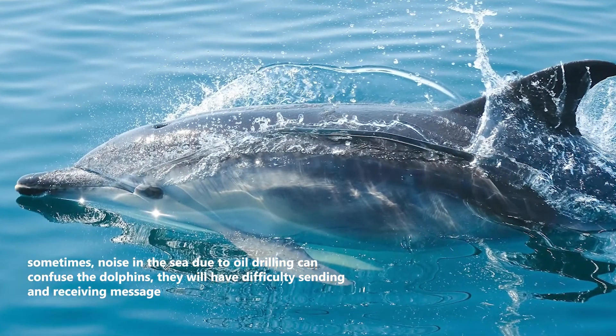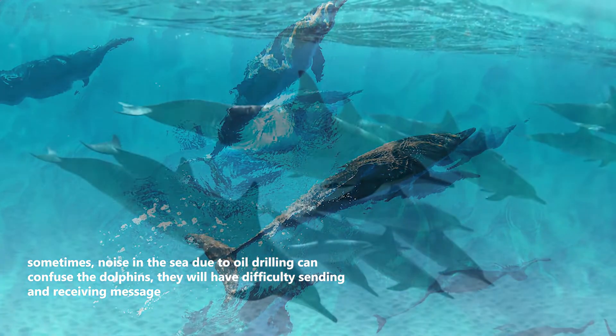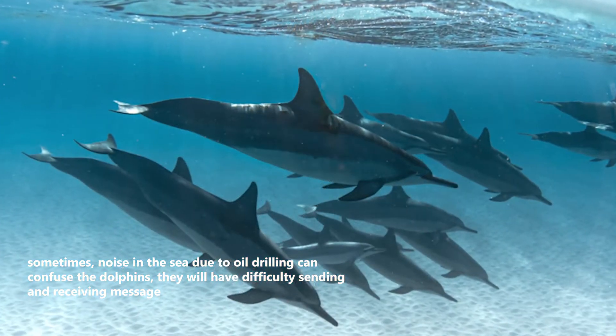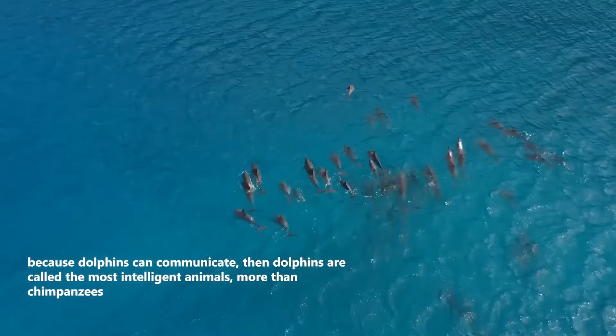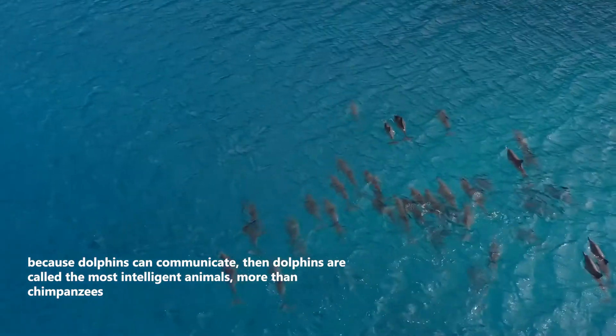Sometimes, noise in the sea due to oil drilling can confuse dolphins, and they will have difficulty sending and receiving messages. Because dolphins can communicate, they are considered among the most intelligent animals, even more than chimpanzees.